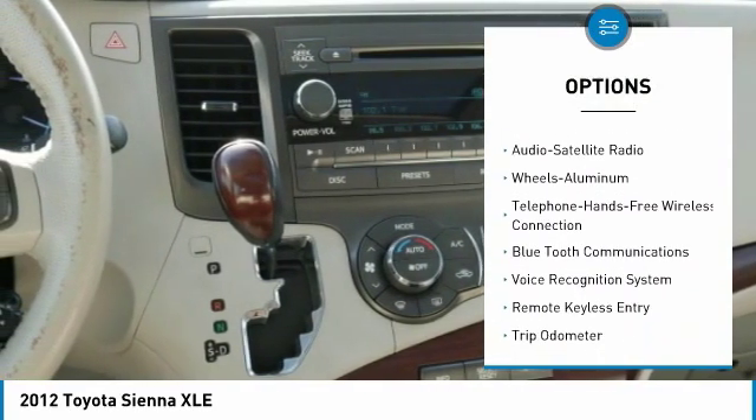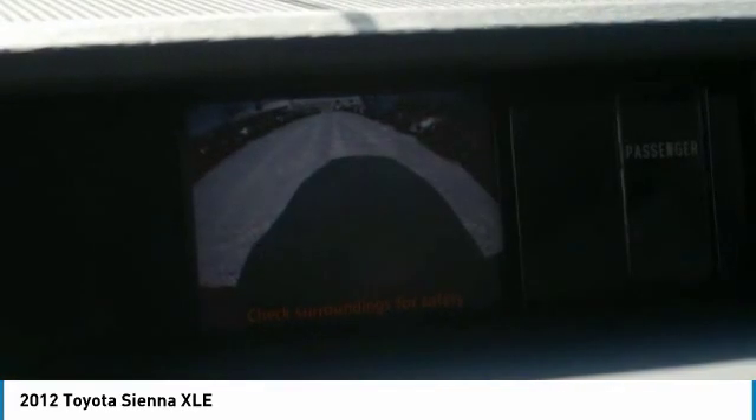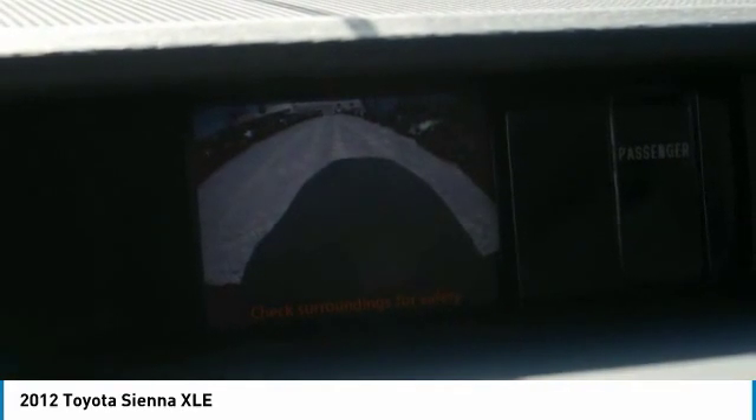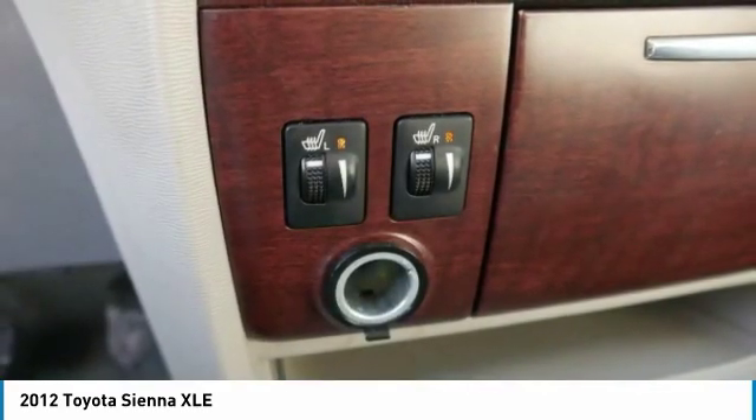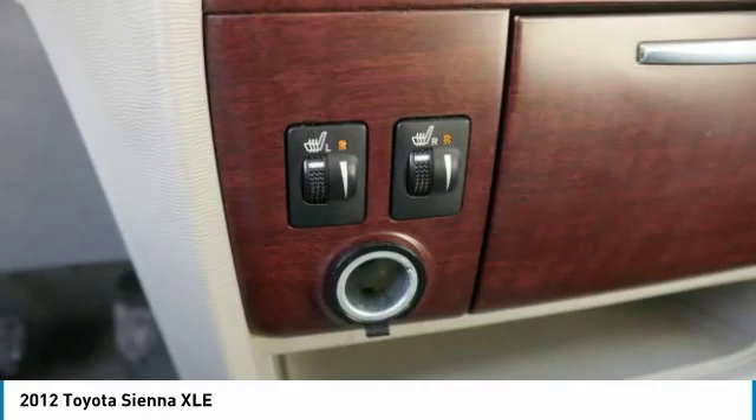Power lift gate, Bluetooth wireless data link for hands-free phone, air conditioning, HomeLink garage door opener, and power steering. This vehicle offers reliability and good looks at a great price, so come in and take a test drive today.